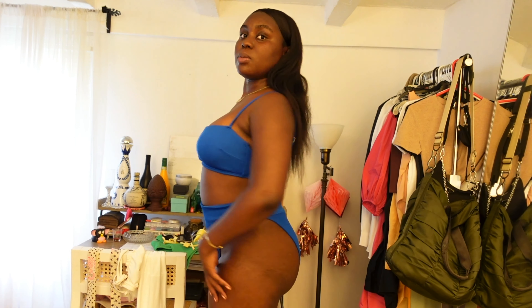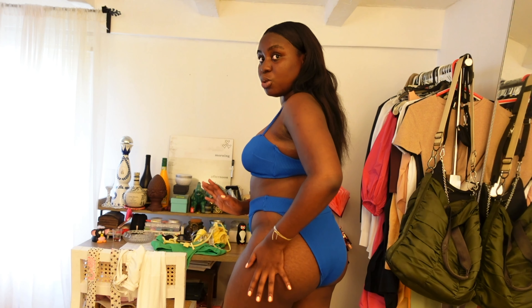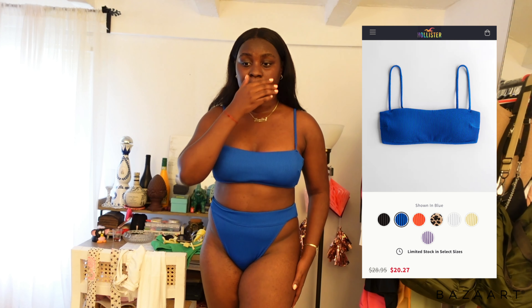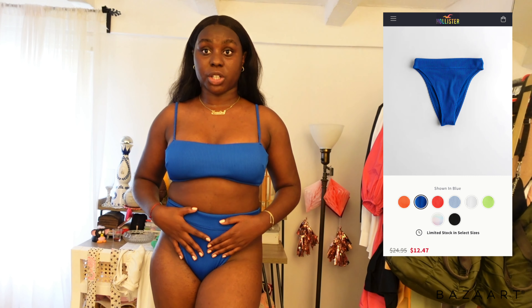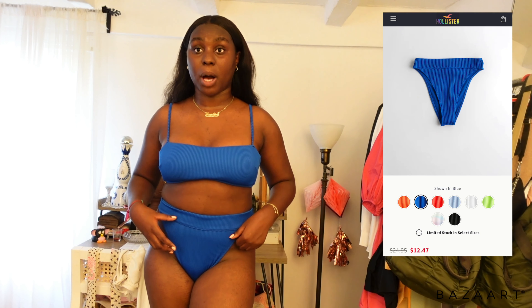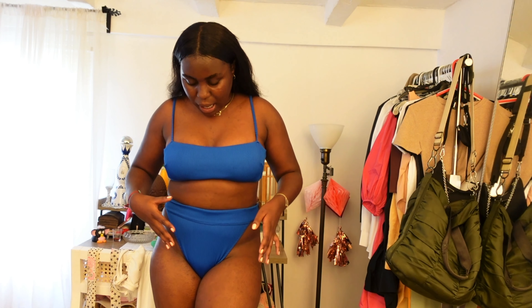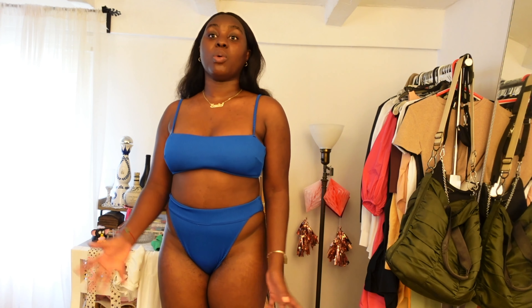Now we got this cute little number. She's blue. She's that bitch. So this bikini is actually from Hollister, believe it or not. I wasn't even gonna walk into Hollister. This past year I've lost a whole bunch of weight and nothing fits. I was looking for bikinis and my boyfriend was like, let's go into Hollister. I was like, boy, I didn't even go into Hollister when I was in high school because it wasn't built for me. But these bikinis are it. I got this bikini in a large on the bottoms and large in the top — the booty's big now, so she needs a large in everything.